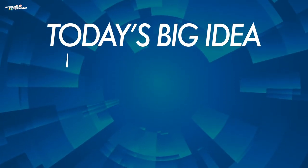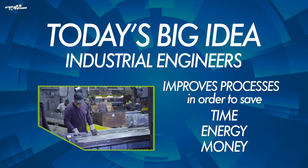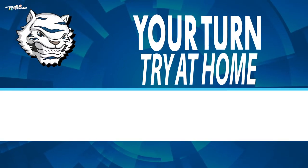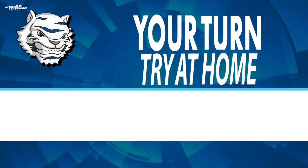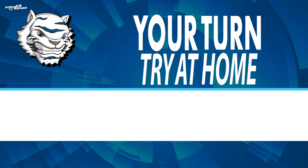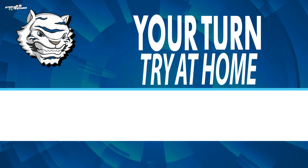Today's big idea: an industrial engineer is someone who improves processes in order to save time, energy, and money. You can be an industrial engineer too. When you are at home, look for a process that you can complete faster. Perhaps you can help organize a process for laundry, cleaning out the dishwasher, or preparing your family meals. Share your ideas with your family and then try the process for improvement.